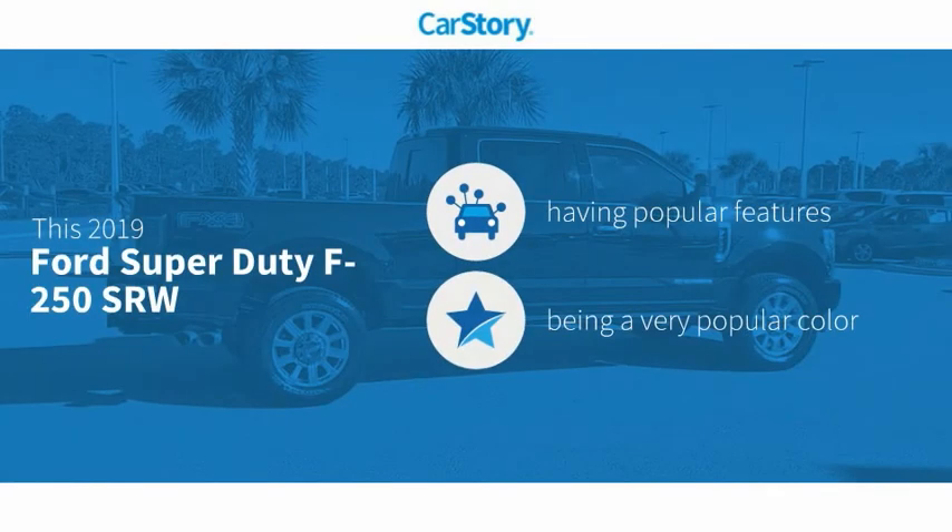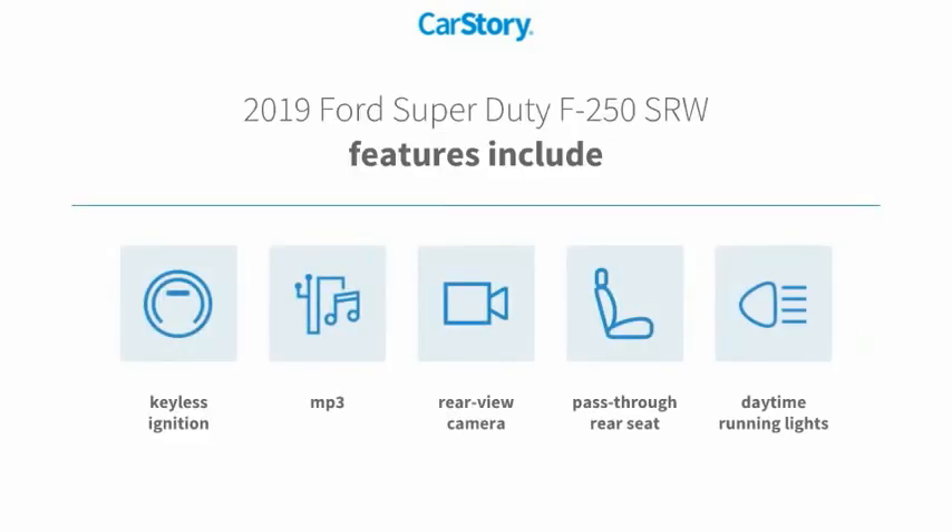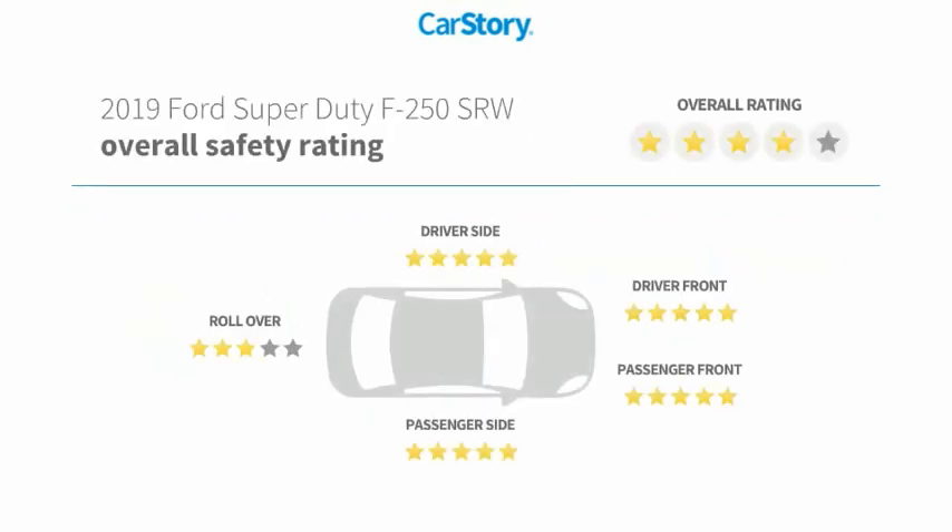CarStory research indicates this vehicle has valuable features in high demand, including keyless ignition, daytime running lights, rear view camera, pass-through rear seat, and MP3 with high ratings.